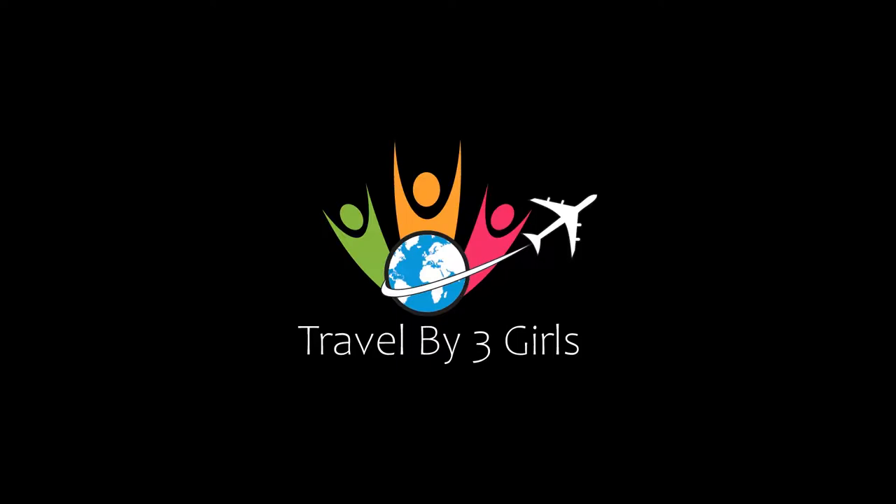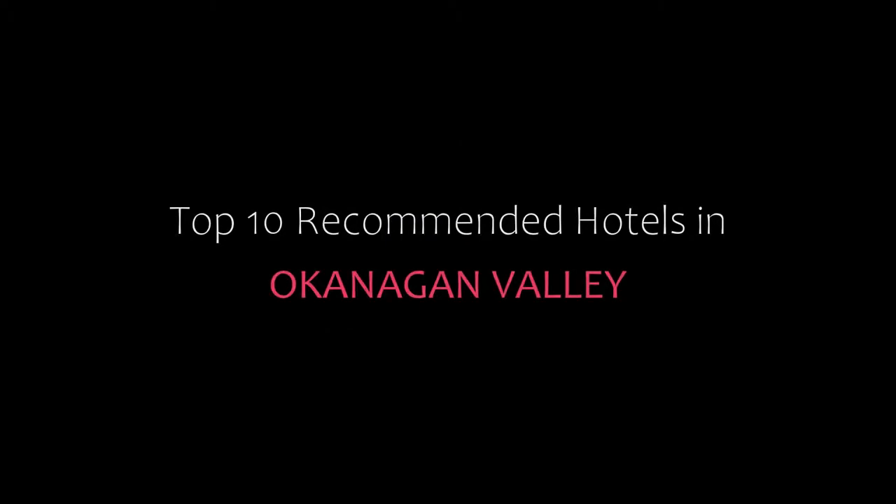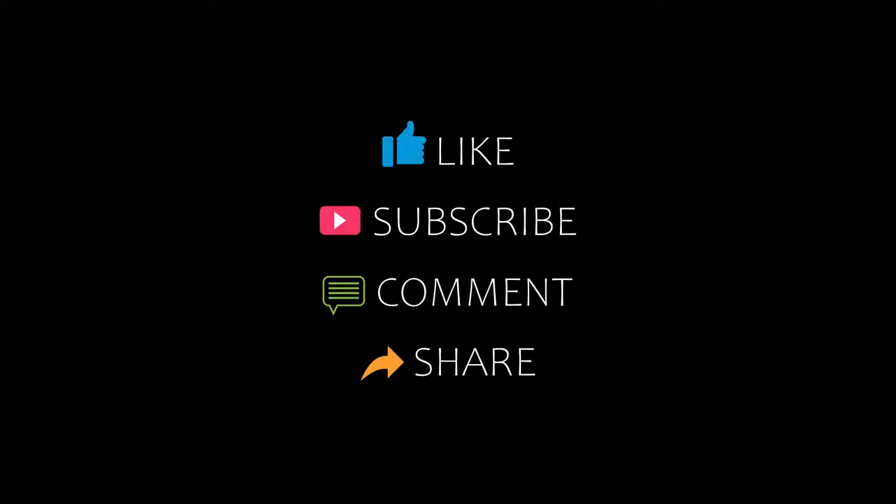Hello friends, welcome back to my channel. Now you are watching top 10 recommended hotels in Okanagan Valley. Please subscribe to my channel and don't forget to like, share and comment. Let's start the video.